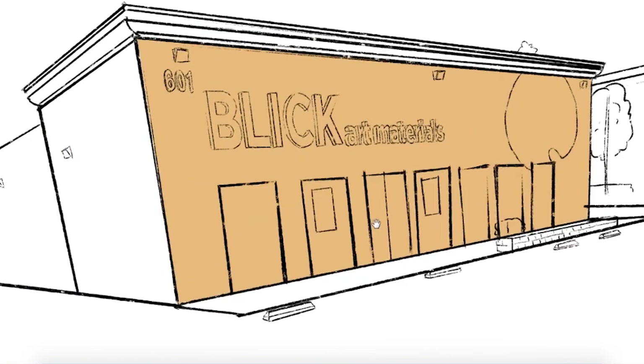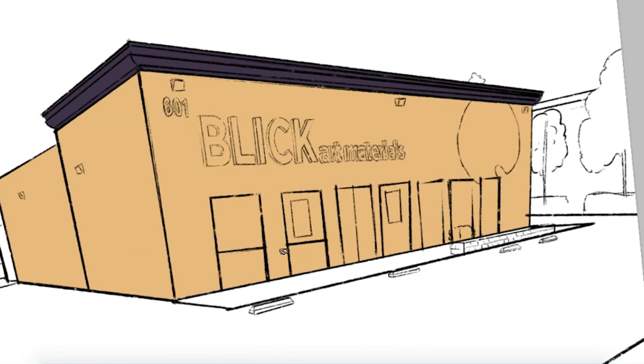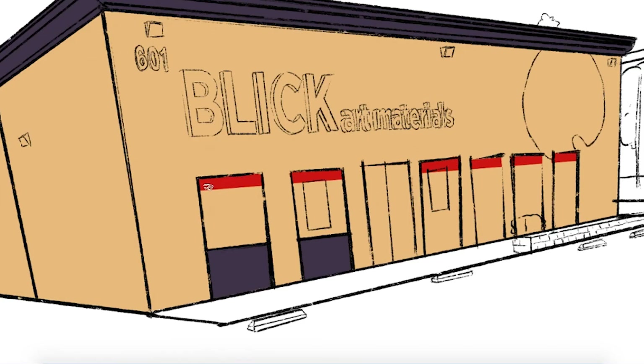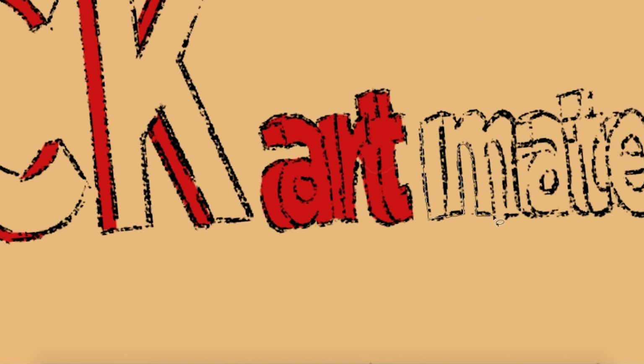Hey! Welcome to this video. I'm drawing a building today. That's right. So I was commissioned by my old boss to draw our building, because I guess she's going around asking people from all the different stores that she's worked at to draw the store. So yeah, she asked me to do it and here we are.